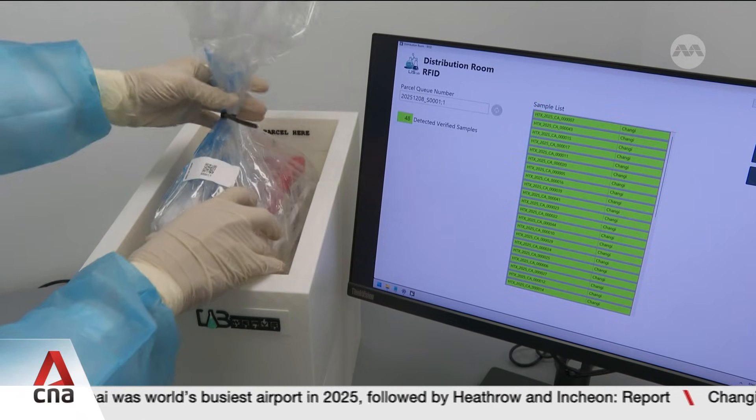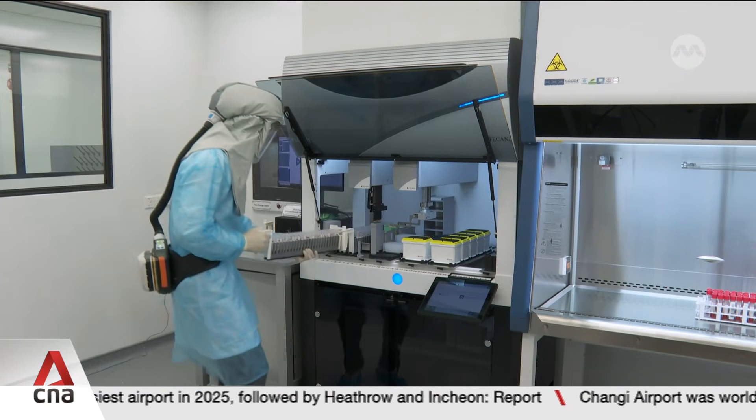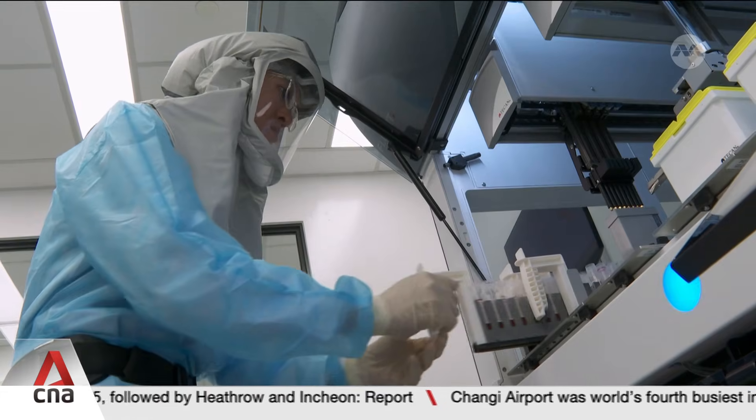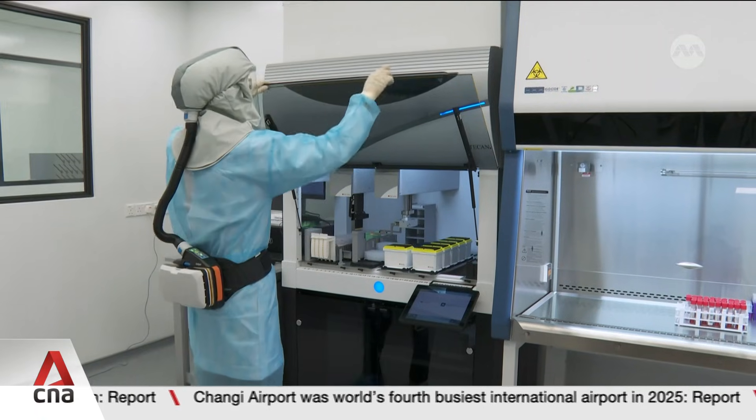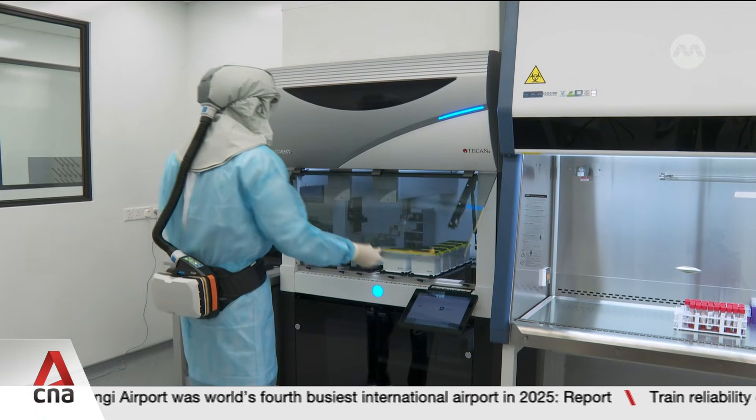Much of the workflow is digital and automated, from tracking samples to extracting DNA and mixing them. Processing time is cut by about a third, and at least double the number of human samples can be handled at once.